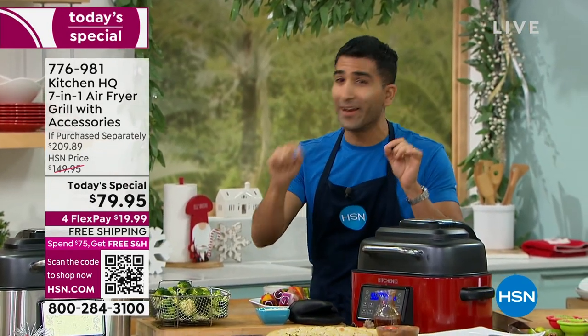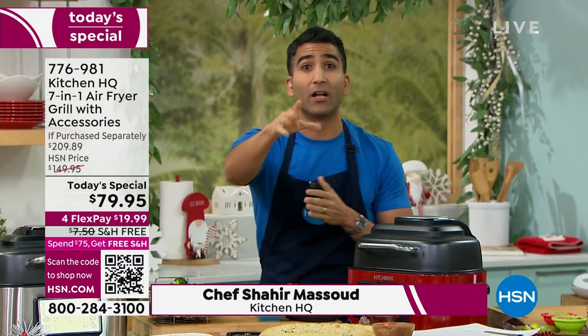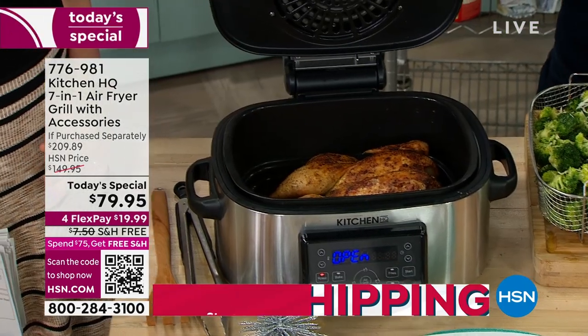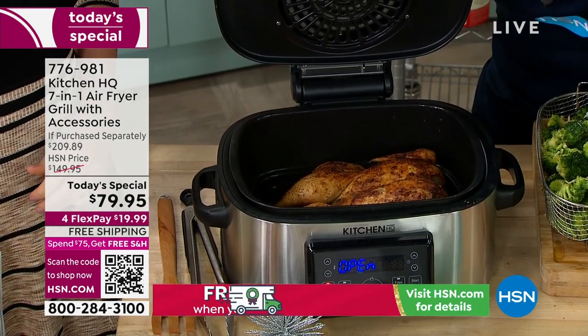The 7-in-1 lets you bake, roast, and grill. Let's talk roast — a full roast chicken in your air fryer done on the roast function. Can you hear it? Can you hear the crispy skin talking to us?